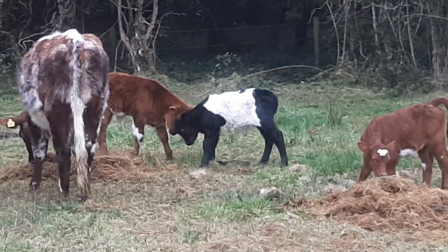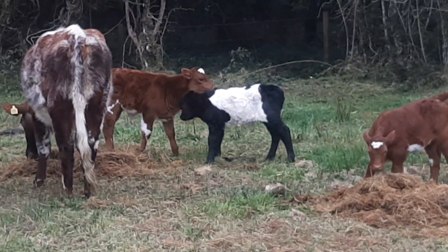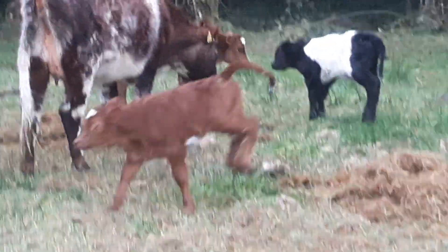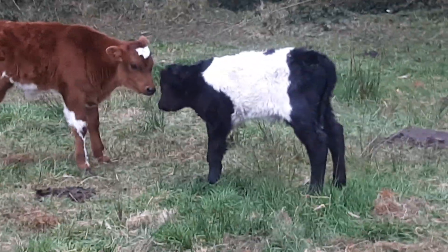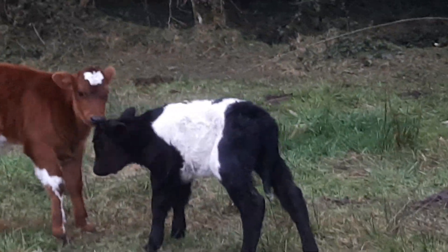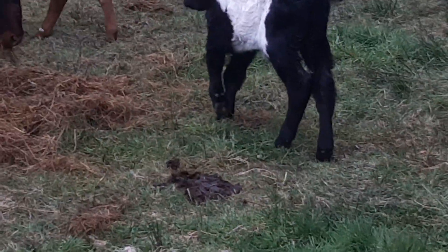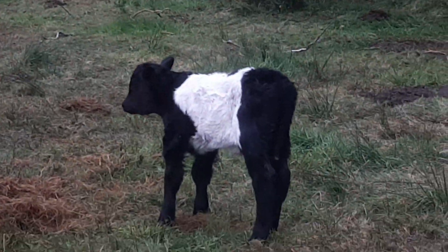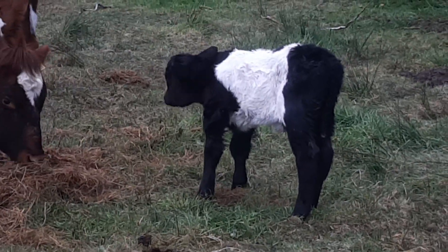There's the little red shorthorn heifer — purebred — and then the hybrid calf. There he is now, very happy in himself. Jet black and the white belt. I'm very happy with him.